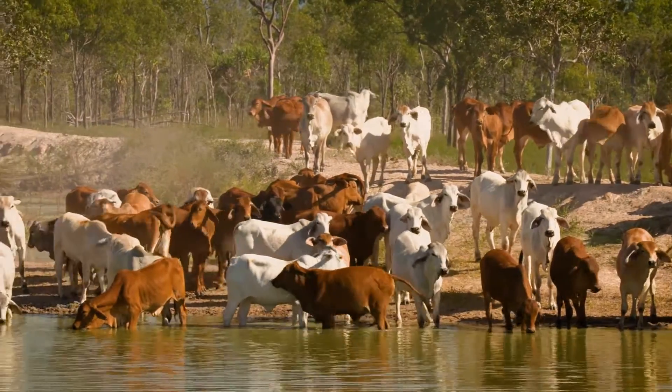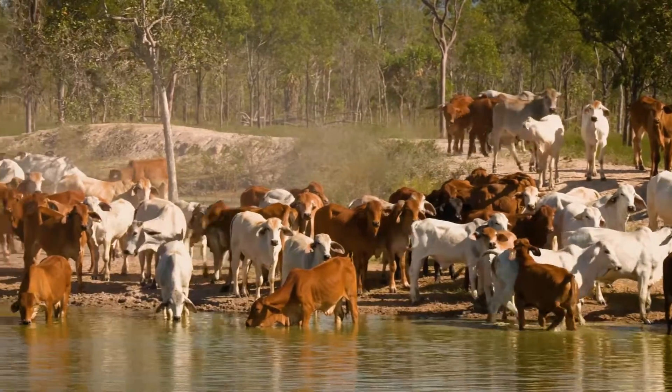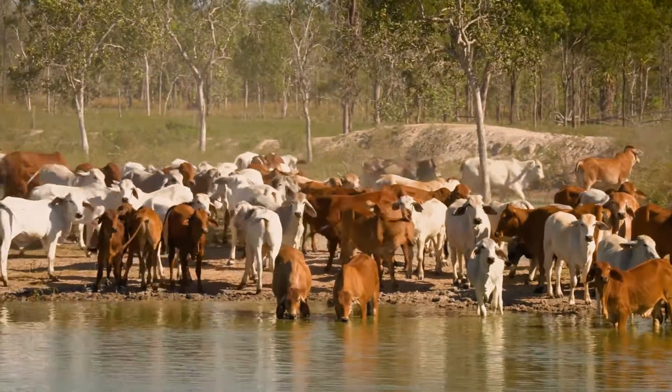Now instead of this water that's running past us taking out our fences and everything, we've actually diverted it, putting it into the ground where it can be of some use rather than an erosion force.